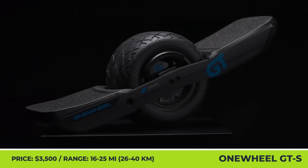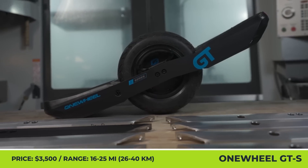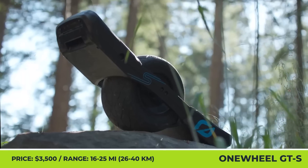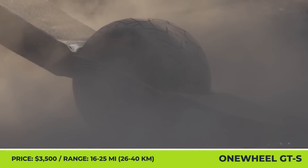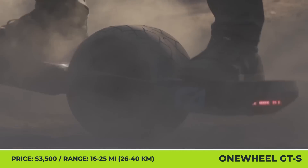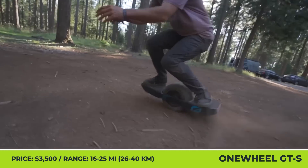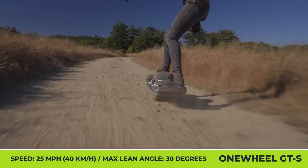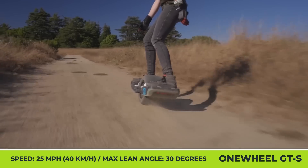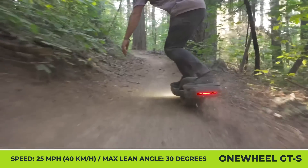One-wheel GTS Series Rally Edition. Not only did the brand manage to stay afloat, but it also kept improving its products and designing new models. The most recent one-wheel GTS Series is targeted at adventure seekers who want to conquer a variety of surfaces with utmost speed and comfort.